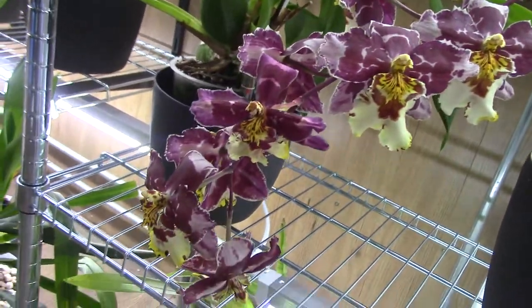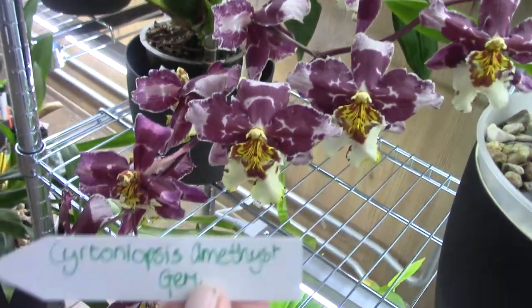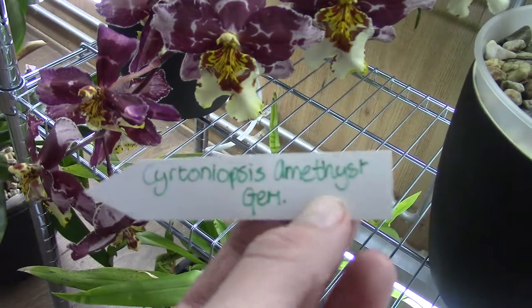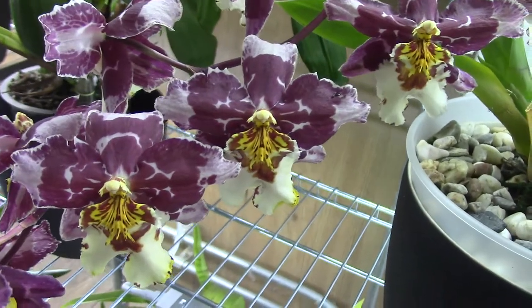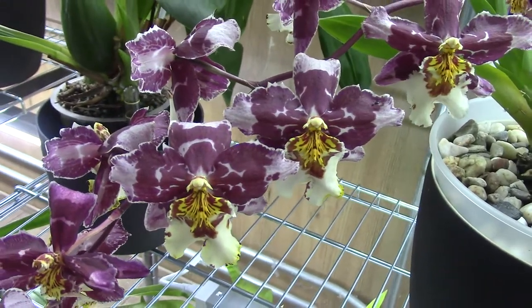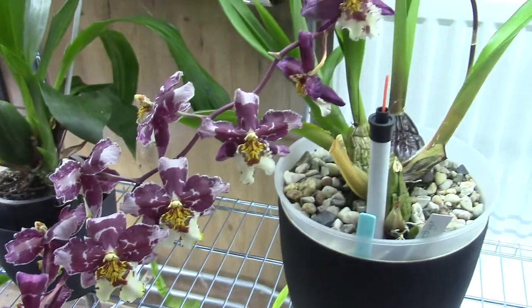Then we have this beauty — beautiful one. And I think I found the ID — Cretoneopsis Amethyst Gem. I'm not completely sure, but I really do think that's this one. Beautiful blooms, and this one absolutely has the most beautiful fragrance in my opinion. It's just roses — old English roses. Beautiful.